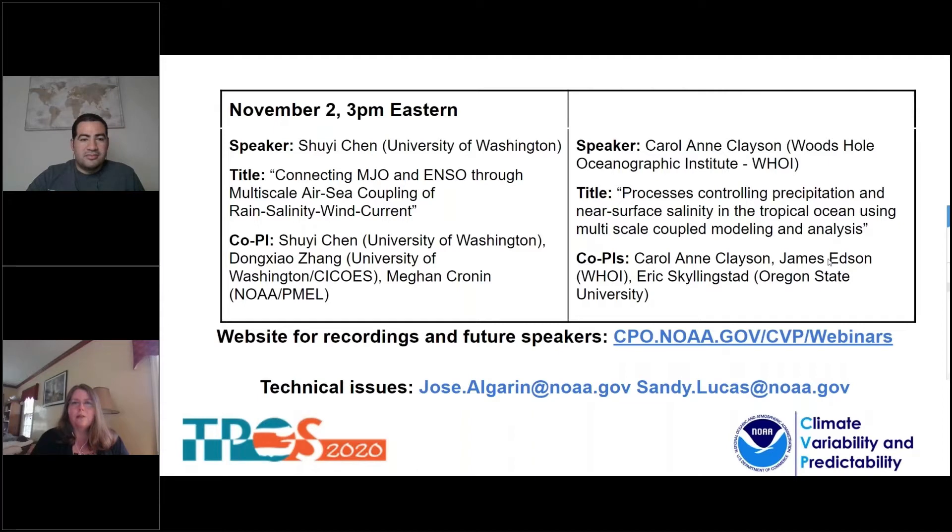I look forward to hearing the results of these projects in this webinar series. I'd like to thank Jose Algreen, the CVP Program Specialist and the organizer of this series, for all of the hard work that he has done putting it together. At this point, I'll turn it over to Jose for the full introduction of this series and our speakers today.